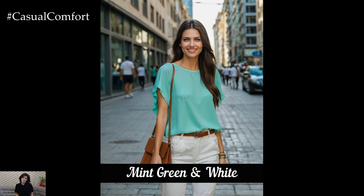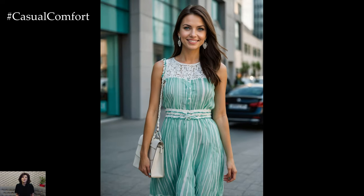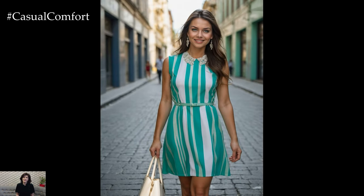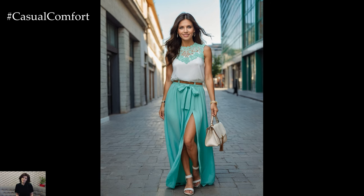Mint green and white is a fresh, clean combination that's perfect for spring and summer. Mint green adds a pop of color without being too overpowering, while white keeps the look light and airy. This combo is great for creating a relaxed yet polished look. A mint green dress with white sandals and a bag, or a white top with mint green pants, can be perfect for a day out. You can also mix patterns featuring these colors for a fun, playful look that keeps things fresh and simple.